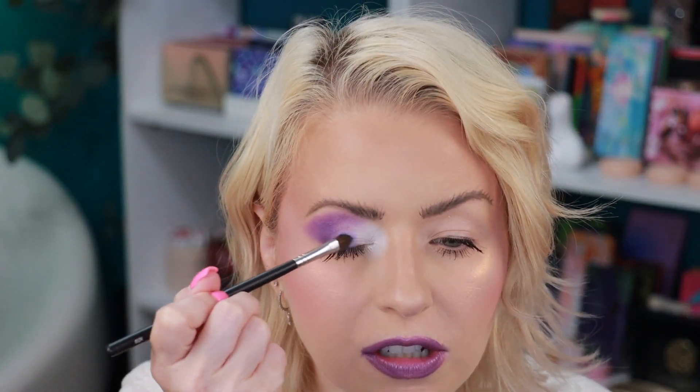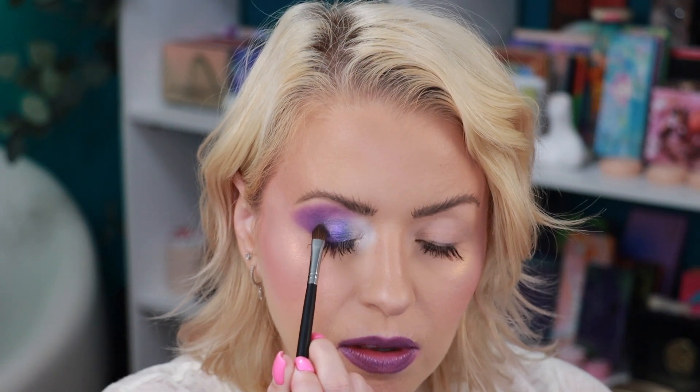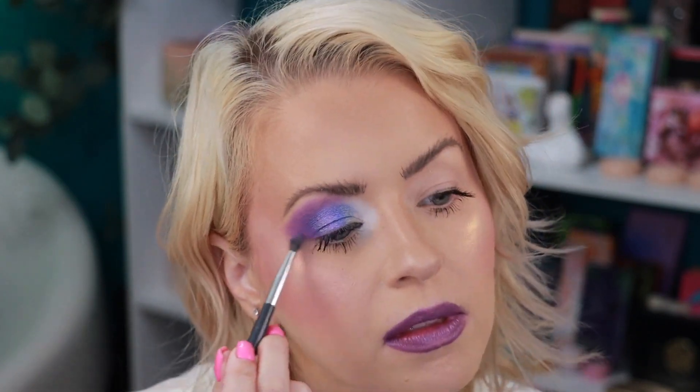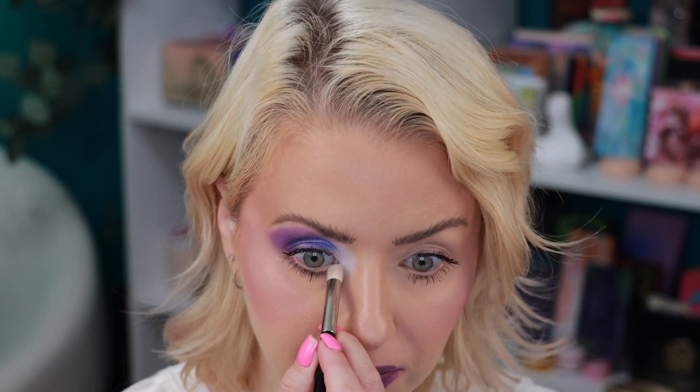Now we've got to do something fun and sparkly. We have these shimmers — I'm leaning towards this one called Milky Way. I'm going to take this shade on a damp Morphe 709, then go back in with a little bit of Cosmic, which is the purple. For the lower lash line I'm going to do this shade right here called Universal using my BK204. I'll add a little bit more Moon — that white — and then I'll pop off camera to do some finishing touches and be right back to show you the completed look number one.